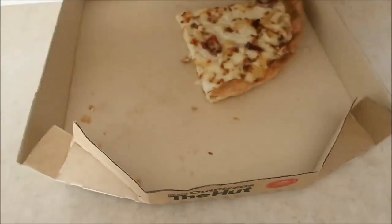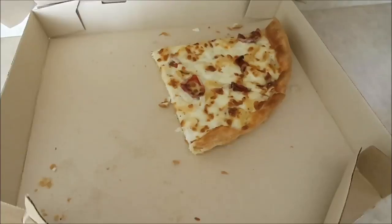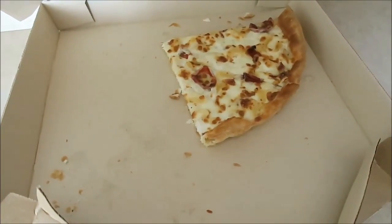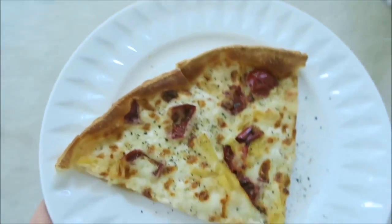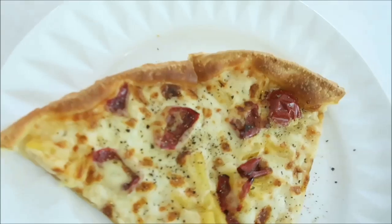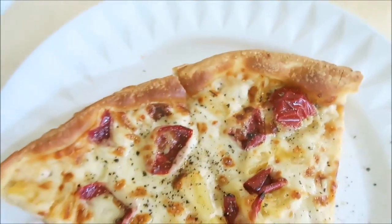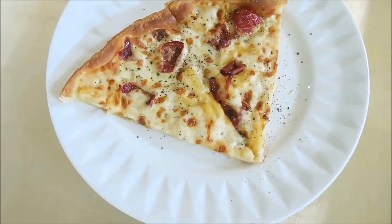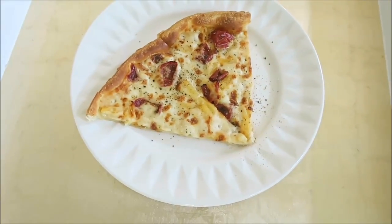Had pizza for lunch today. This is thin crust with the ultimate cheese as the base, and then I did the Peruvian cherry red peppers — those things are so good — and then pineapple. I put some black pepper on it.